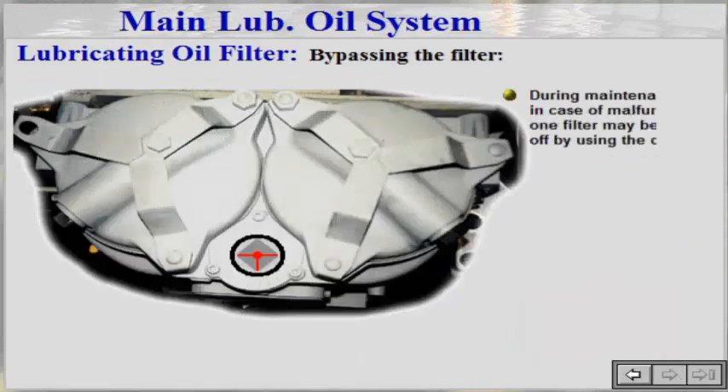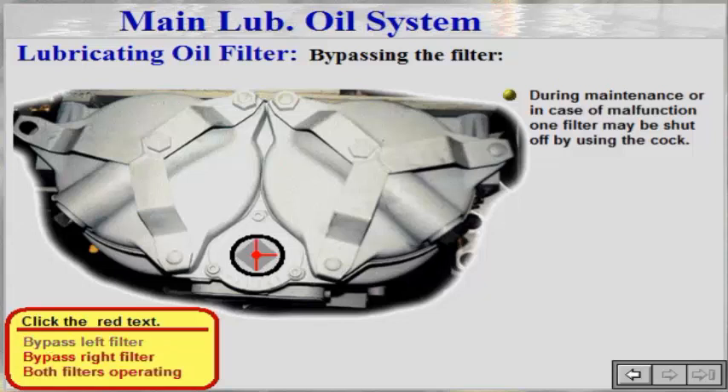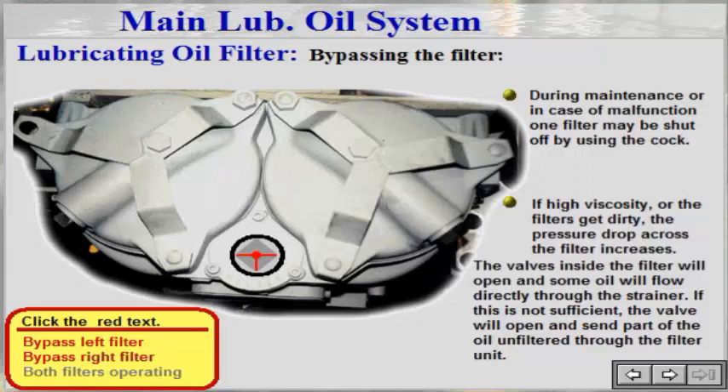During maintenance or in case of malfunction, one filter may be shut off by using the cock. This position will bypass the left filter. This position will bypass the right filter. Both filters are operating. If high viscosity, the pressure drop across the filter increases, and the valves inside the filter will open and some oil will flow directly through the strainer.